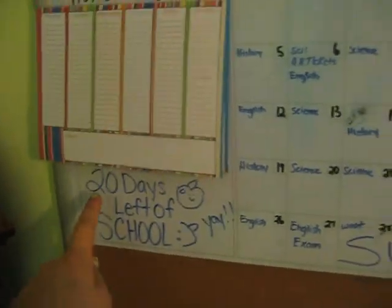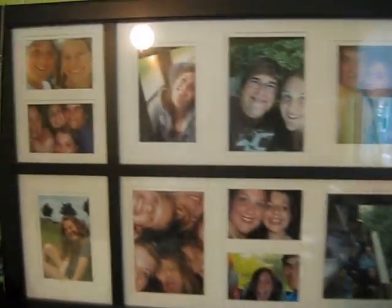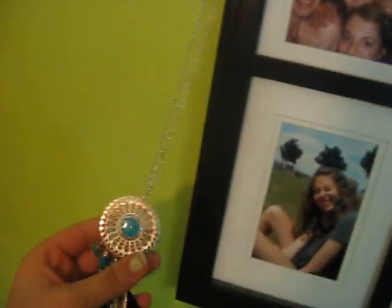20 days left of school — counting them down! Here is my calendar, and then a picture frame with all my friends from grade eight. Please don't make fun of me — I'm in grade ten now.